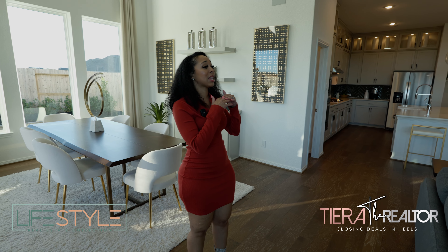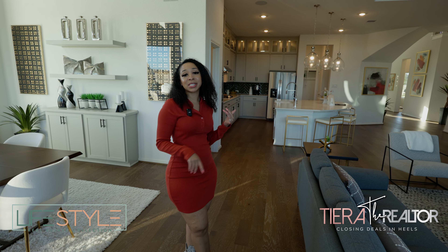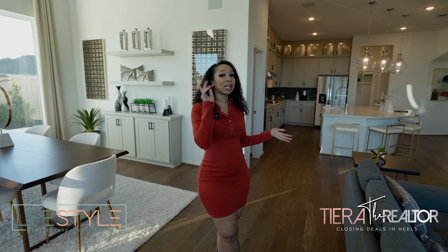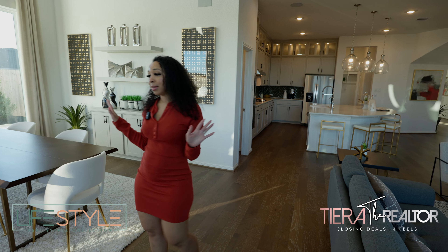This home is absolutely perfect for hosting. If you're someone who loves to host parties, Christmas is at your house, New Year's is at your house, Thanksgiving is at your house. This is the home. And even if it's not at your house yet, you get this home and it will be.